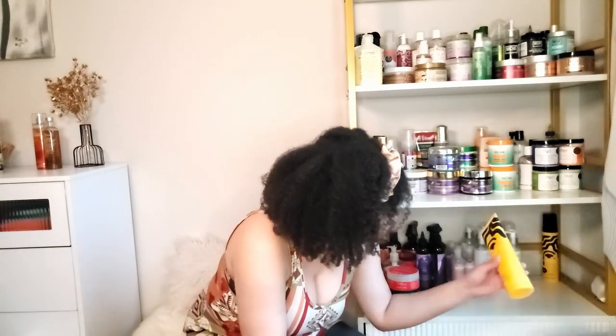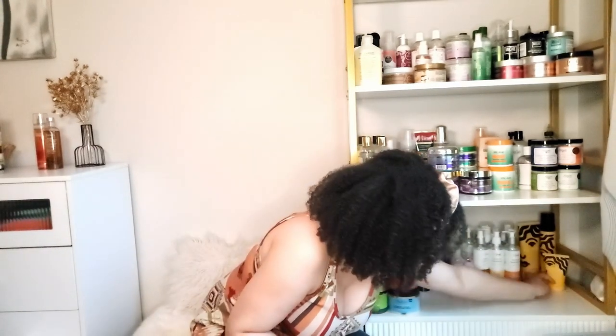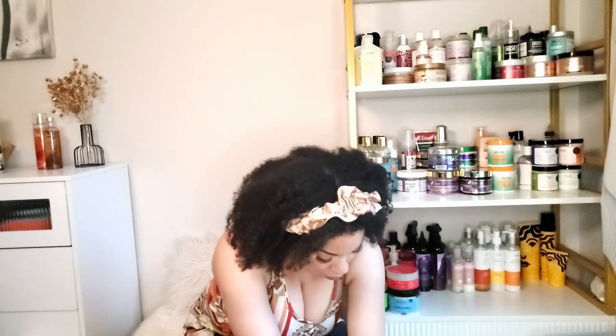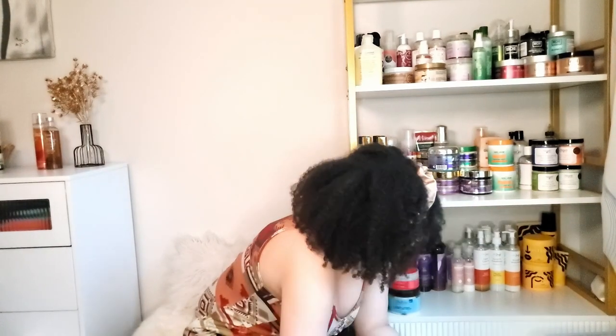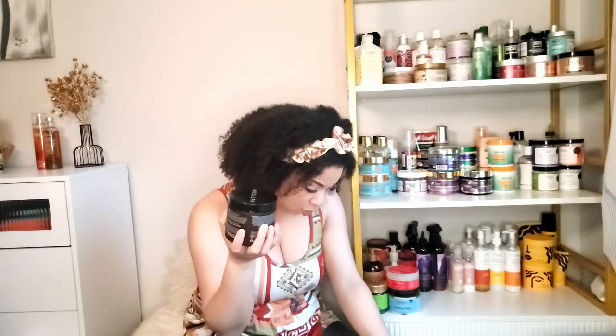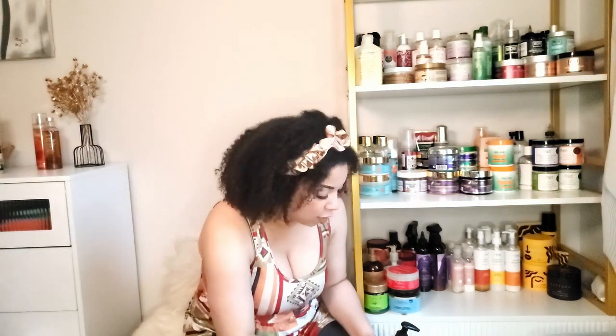For Pattern I have the curl mousse and leave-in conditioner which I love. I have the curl gel — I didn't like it by itself but I might try it with the mousse. I also have the styling cream which I love, the strong hold gel which I also love. I have the Pattern treatment mask which I haven't tried yet — I'm going to do a video on that soon. And the detangling nectar which I've tried but haven't reviewed yet. I might do the detangling nectar and treatment mask together.